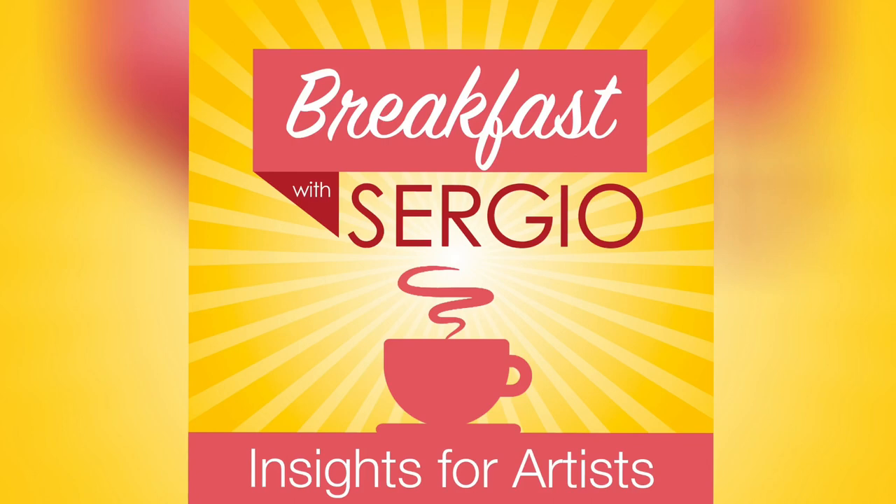So my friend, those are some tips you can use next time you have to negotiate your art. I hope you like this episode. Share it with your friends. If you're watching on YouTube or listening to the podcast, don't forget to subscribe so you don't miss future episodes of Breakout with Sergio. Have an amazing day. I'm going back to this awesome and delicious breakfast. Take care. Bye.